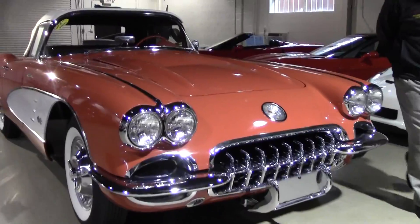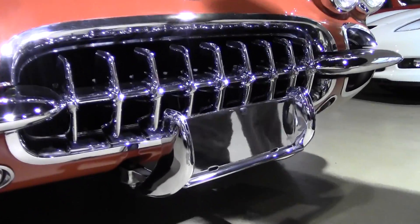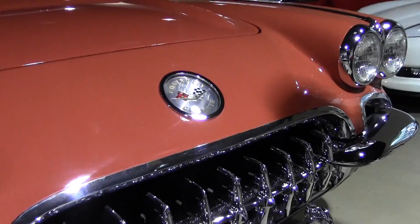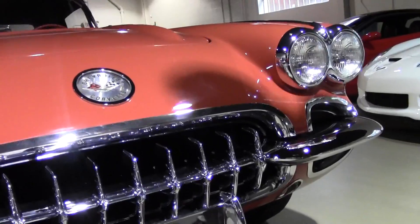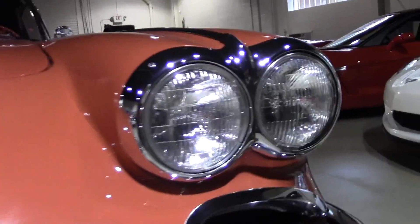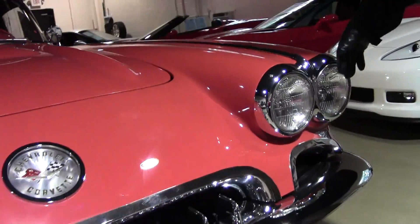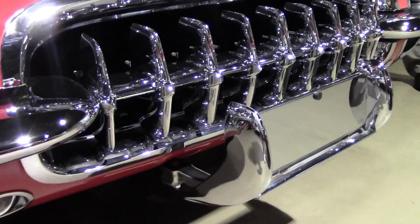We'll start at the front. We'll notice that the chrome is in impeccable condition, as well as our Corvette logo. This car is in absolutely wonderful shape, and I do highly encourage you to come take a look at it in person. We do have the correct T3 headlights in the car. 1958 was the first year we saw the dual headlights on a Corvette.